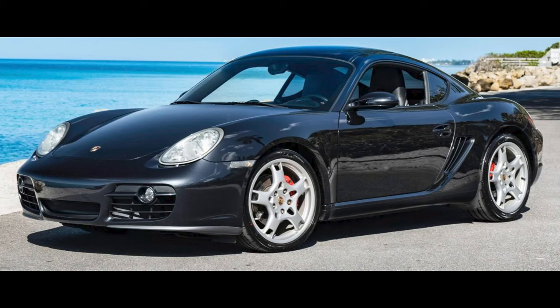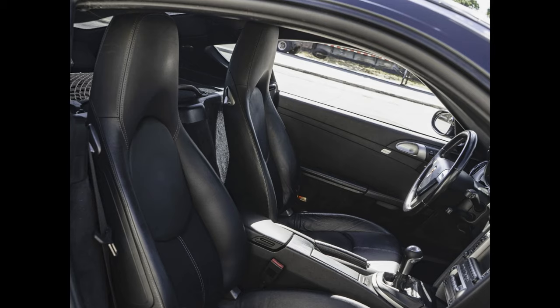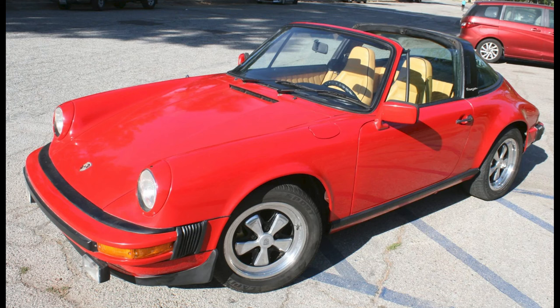An Atlas Gray 2006 Cayman S with 86,000 miles sold for $25,987. A good color and a fair sale price. A red over beige, 2.7-liter-powered 1981 911 SC Targa with unknown mileage sold for $30,000.